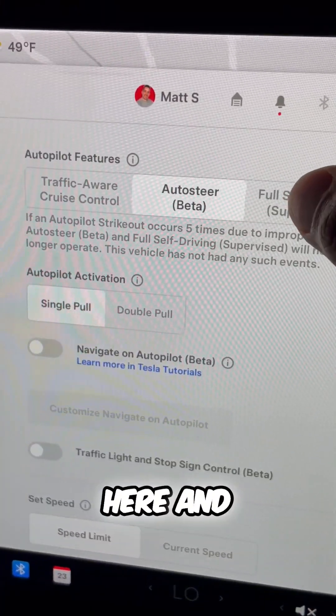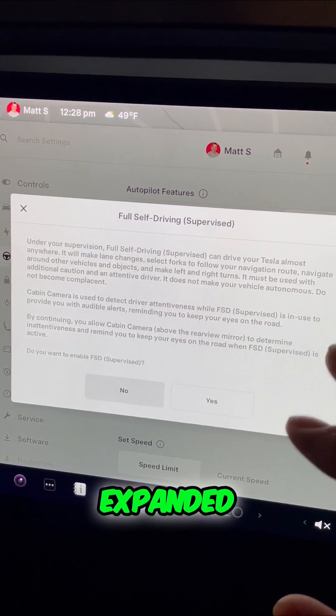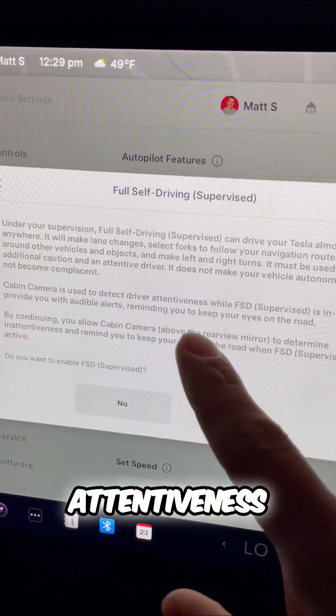Let's go up to Autopilot here and click on full self-driving. This is the full expanded version. By continuing, you allow the cabin camera — which is right up there — to monitor for attentiveness.